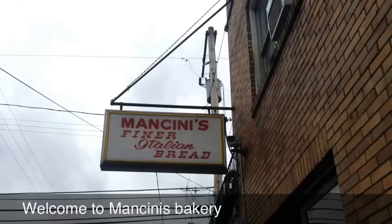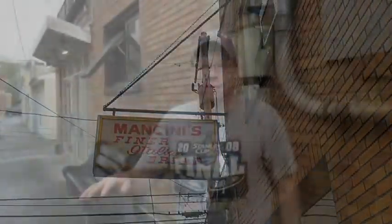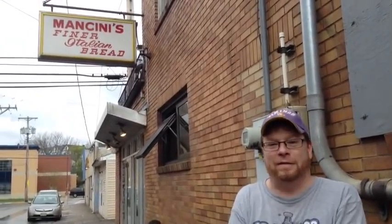In 1977, Mary Mancini Hartner took over the business, and she's still the owner to this day. When I was a little kid, I'd come down here with my mom and dad, and there'd be a line out the door. All the bakers would be sitting out in front taking their breaks — they'd be like rock stars, and everybody in the neighborhood would know who they were. It's been a long tradition since I was a kid; my parents were kids coming down here on Sundays for bread.